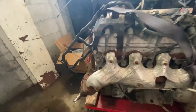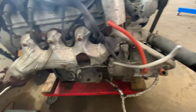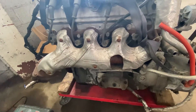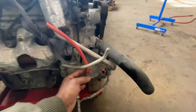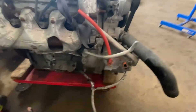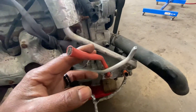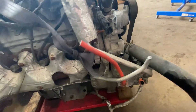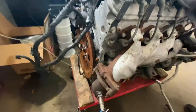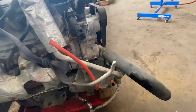A little bit of background about this engine: this is an LZ1 engine that came from a 2010 hybrid Silverado. I'm taking off this massive AC compressor — hybrid stuff that I no longer want anything to do with since we're not using the hybrid system obviously. Taking off the flex plate and moving along.